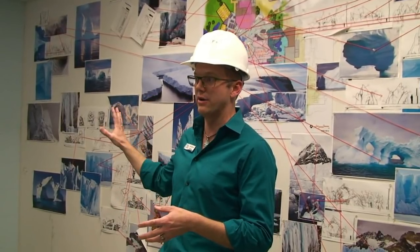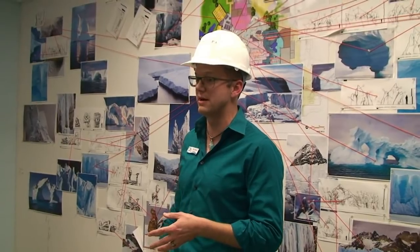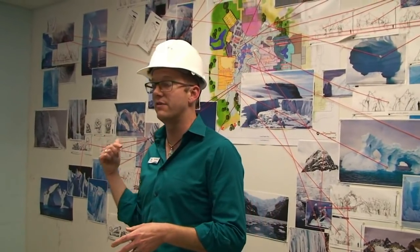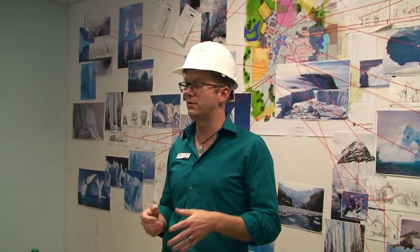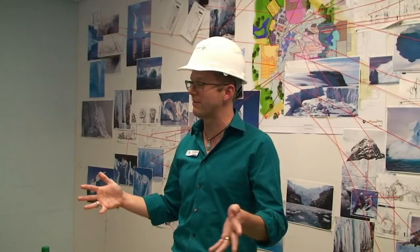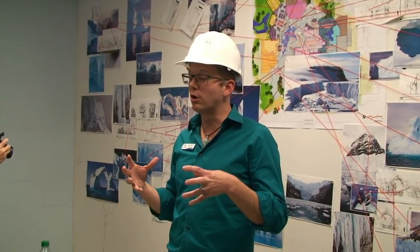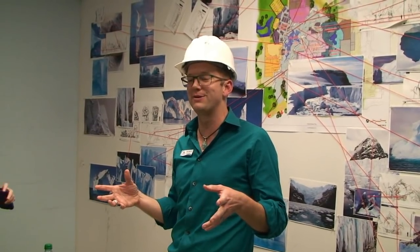Behind me are reference images used for the project. These images represent only about one half of the exterior space of the realm itself, and we have a whole other wall and another book representing the interior spaces. We're currently still in construction on the project, and construction is moving at a very rapid pace.